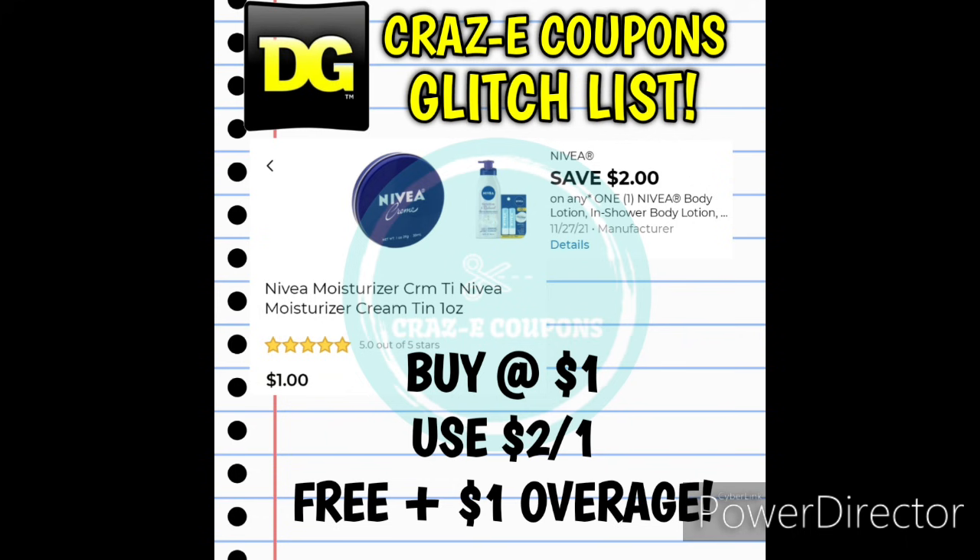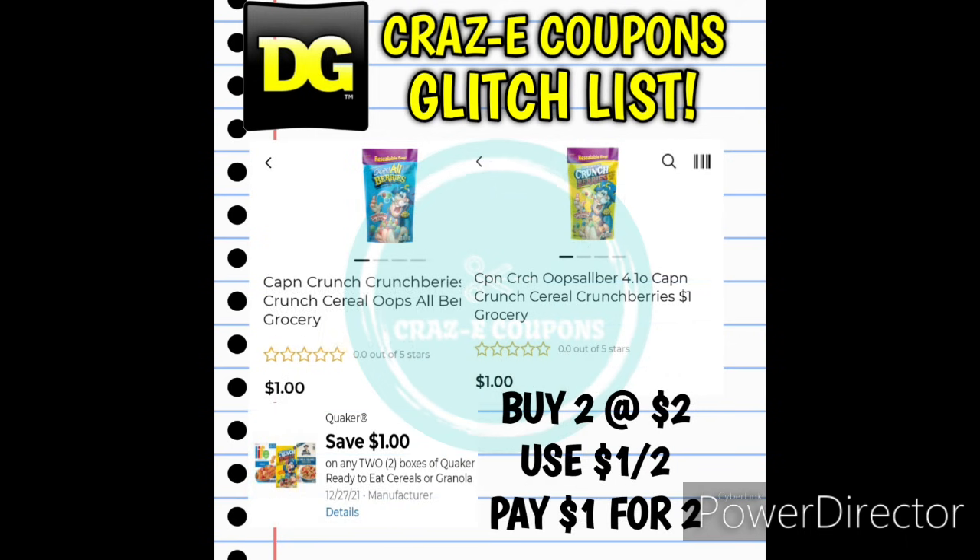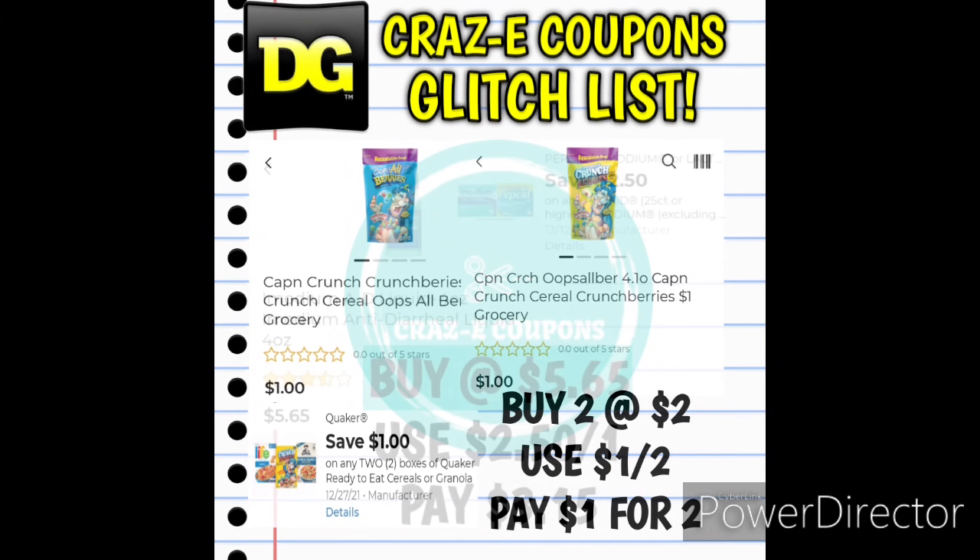Moving on into our glitch list. First up, the Nivea Moisturizer Cream 10.1-ounce can be found in the dollar aisle for $1 — use that 2-off-1 digital coupon and it's completely free plus gives you $1 in overage. Next up, Captain Crunch Bags of Cereal in the dollar aisle are $1 — pick up 2 for $2, use the 1-off-2 digital coupon, and you'll pay just $1 for 2 bags.